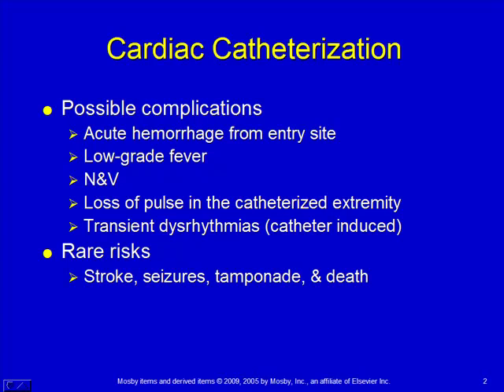Transient dysrhythmias — you put a catheter inside the heart, let it bump around, and you get some irritated spots inside the heart that throw some extra beats. Those usually are not a significant problem and resolve on their own without any treatment; they just need to be watched. Some rare and serious side effects would be the possibility of stroke, seizures, tamponade, or death.